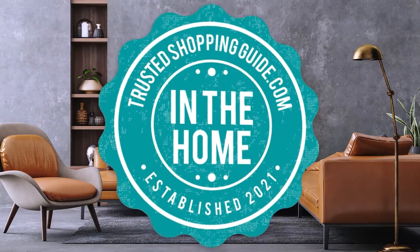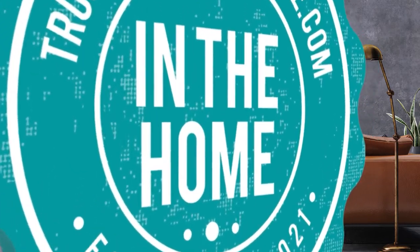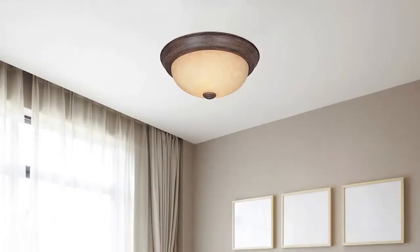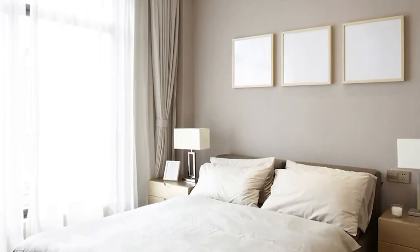Welcome back, home enthusiasts! We're TrustedShoppingGuide.com and today we're in the home. In this video, we'll be sharing with you our 7 highest-rated ceiling lights. If your bedroom is in desperate need of some TLC, have a look at these best bedroom ceiling lights before committing to a complete makeover.